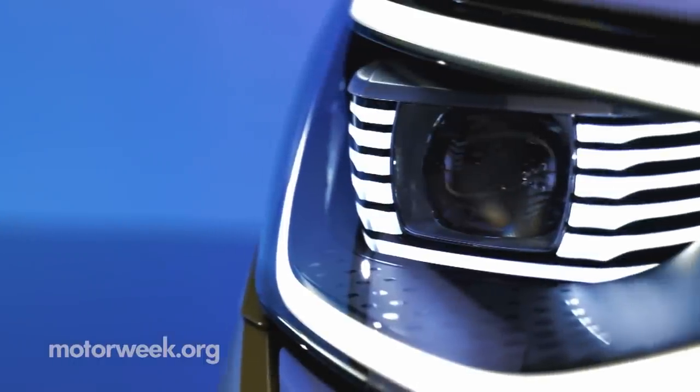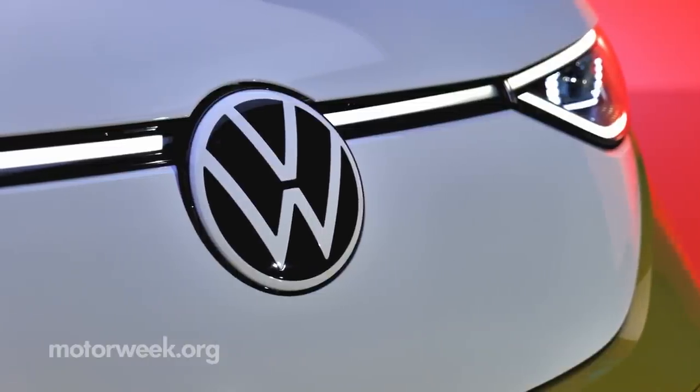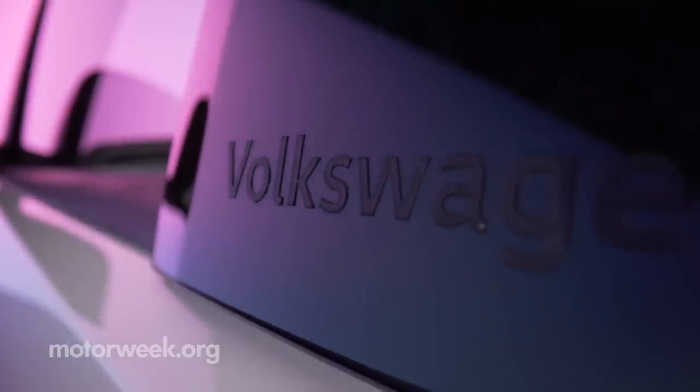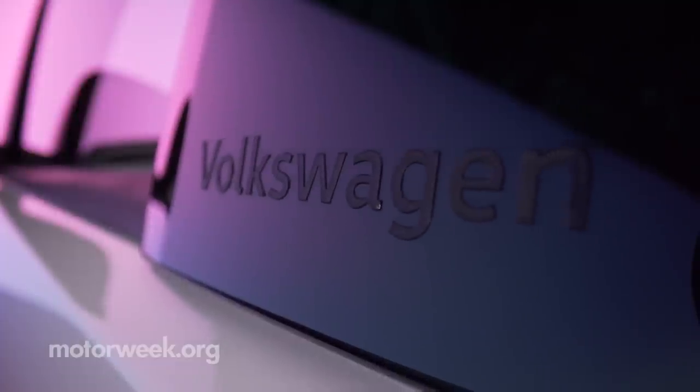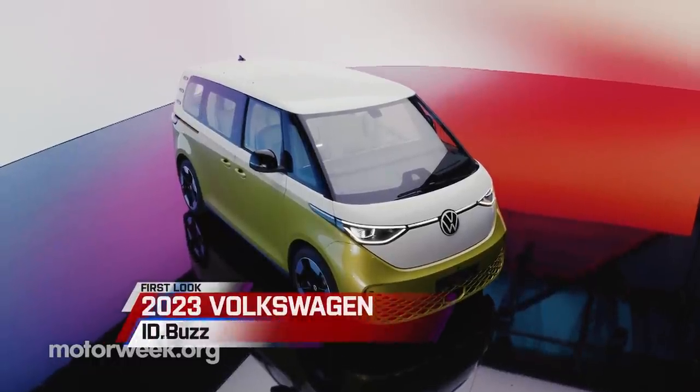For some, Woodstock and bell-bottom jeans are just a distant memory. For others, artifacts of a time come and gone. But Volkswagen has defibrillated one of their most prolific icons, the VW Microbus, now revived as the all-electric ID Buzz.